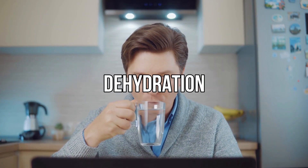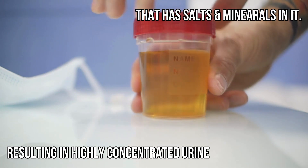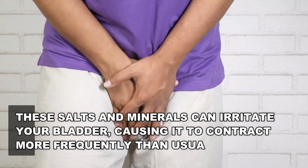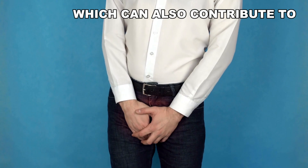Additionally, hypercalcemia can cause dehydration, resulting in highly concentrated urine that contains salts and minerals. These salts and minerals can irritate the bladder, causing it to contract more frequently than usual, which can also contribute to frequent urination.